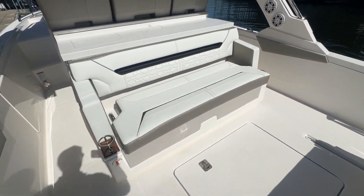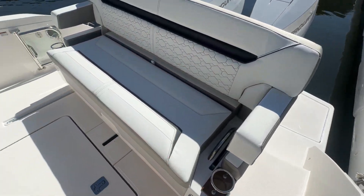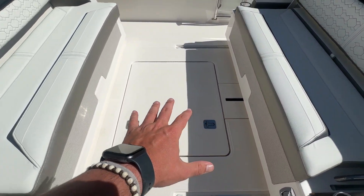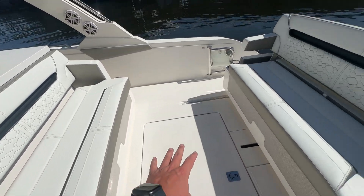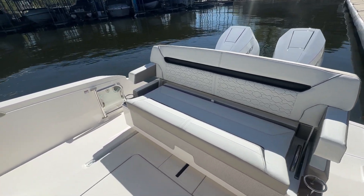Stepping onto the boat, the first thing you notice is the giant social zone in the back. This actually comes all the way forward and lays flat right here — the whole thing scoots up and turns into one big sun pad. We'll be sure to put a picture of it in the listing to give you a better look.